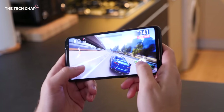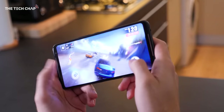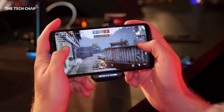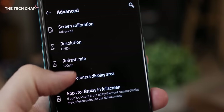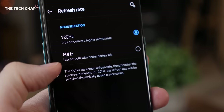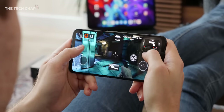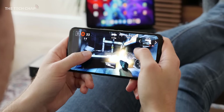Most recent mid to high end phones can play mobile games pretty flawlessly. So the next bottleneck is your phone's refresh rate, which is basically how fast it can update the on-screen image. But with new phones offering high refresh — 90, 120 or even 144Hz screens, compatible games look and feel so much smoother to play.